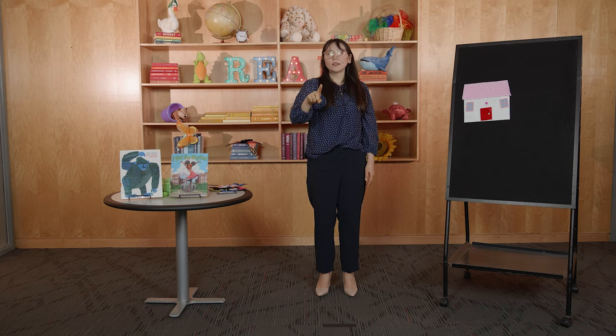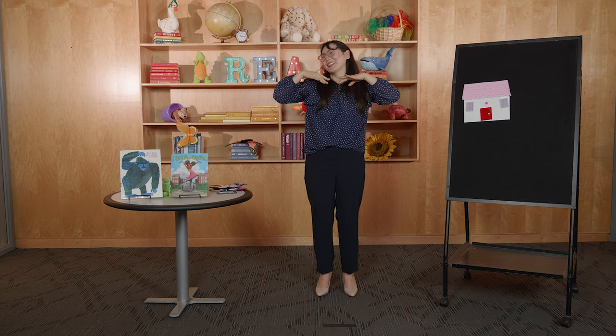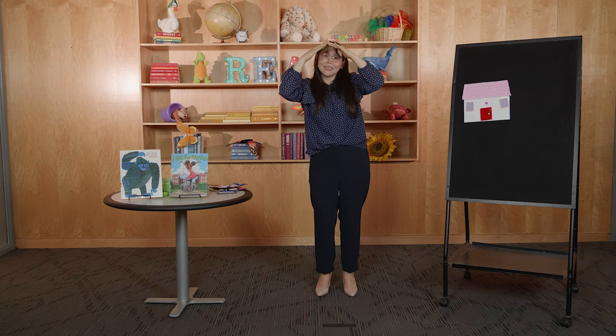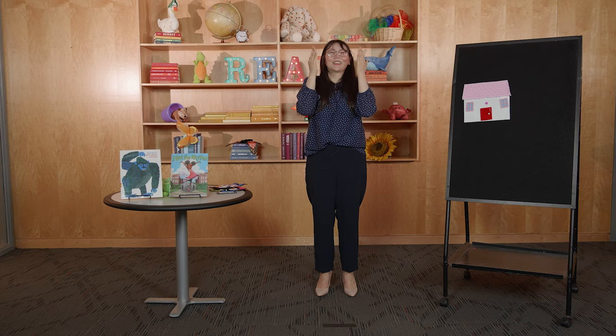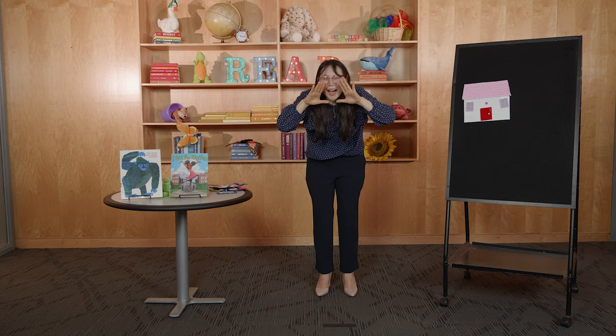On the count of three — uno, dos, three, tres! Alright: La cara que tengo yo, la cara que tengo yo, parece una casita. Los pelos de mi cabeza, parece que son las tejas. Los ojos son las ventanas, que se abren cada mañana — peek-a-boo, cucú! Y la boca es una puerta, que siempre está abierta. Y en el medio está la nariz, que es un timbre que hace así — ring, ring! Yay, good job!